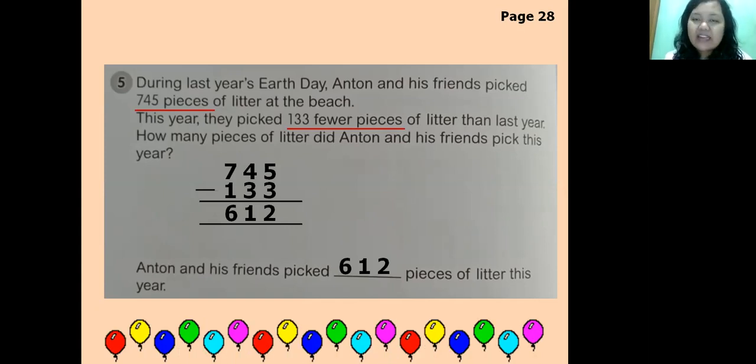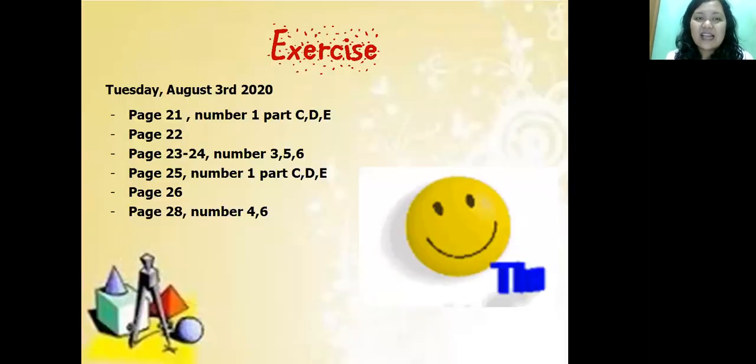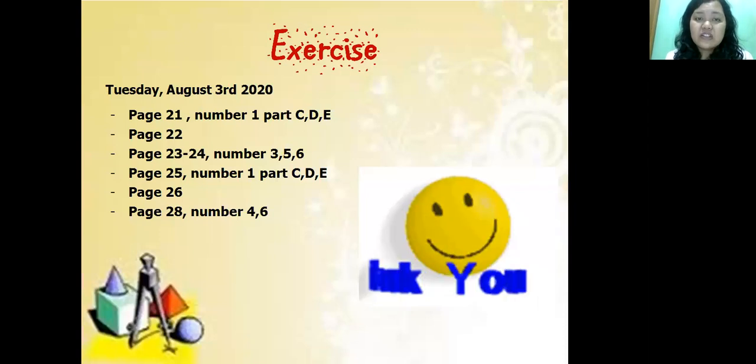Understand? Teacher is confident you all understand. If you don't, you can replay the video and follow along with the methods taught. Your exercise for Tuesday, August 3rd 2020 — complete the questions marked by the teacher. Thank you for your attention, and God bless you!